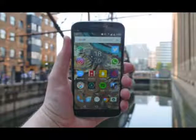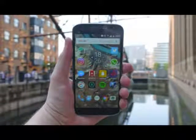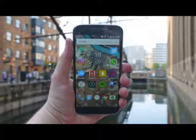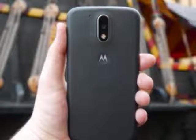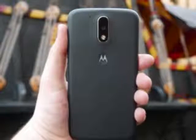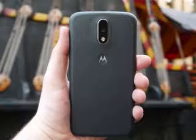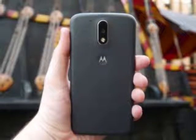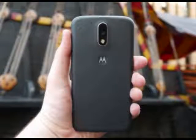So is the Moto G4 worth upgrading to from other Motorola phones? Let's take a closer look at one of the best budget phones money can buy. Design: It feels like Motorola has taken the Moto G back a few steps in terms of design, but that's not necessarily a bad thing. The design of the Moto G4 is simple, and I think it benefits from the slightly tweaked look.